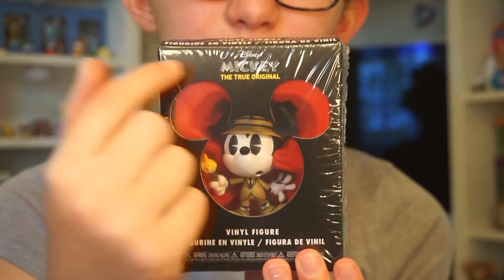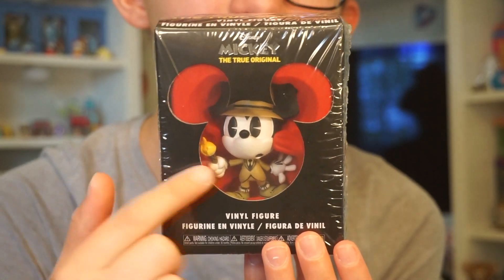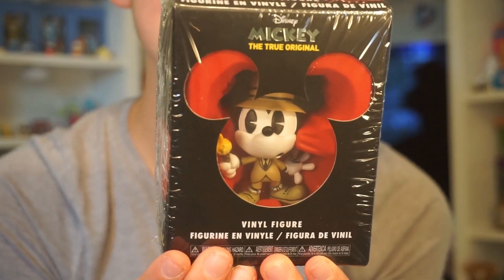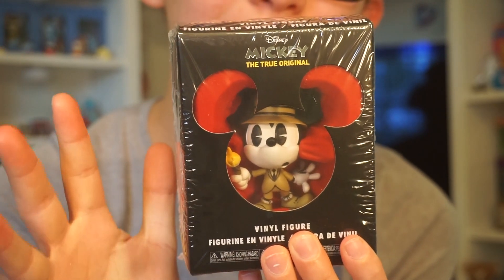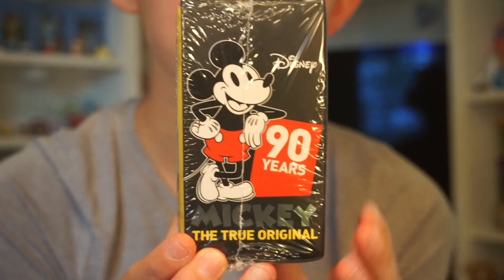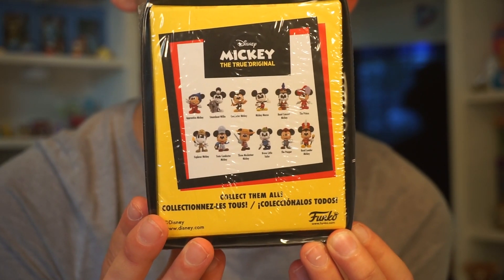The package contains one vinyl figure. It is all black and says 'Mickey Mouse: The True Original' — that's the catchphrase and series name for basically all the Mickey merchandise for any brand. It has a little clear Mickey head cutout, and this Explorer Mickey is sitting in like a red plastic tray so you can see him through there. The whole thing is covered in plastic. These were around six dollars. On the side it says '90 Years: Mickey the True Original,' and on the back it shows all 12 that you can collect.